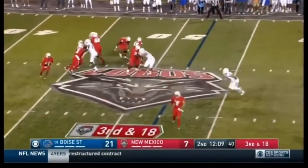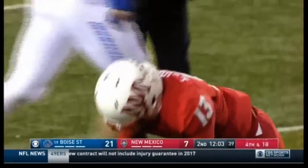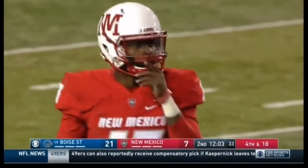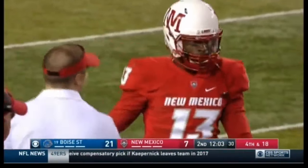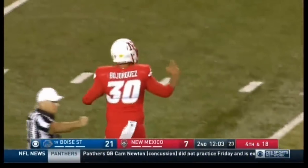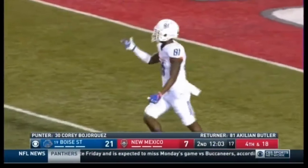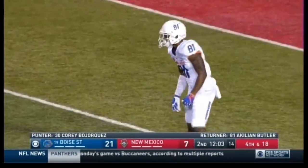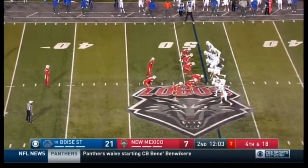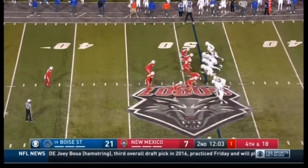Third and 18 — Jordan on the roll — pressured — forced to throw — incomplete, almost picked on the edge. Chancellor James, the safety, had a chance at the interception. And here's where we remind you that Jordan is playing every snap because Apodaca, the senior quarterback who throws it more, is out with a collarbone injury — that really limits this offense. One of the things Apodaca brought was the ability to throw forward passes and keep defenses honest. With Jordan back there, Boise is able to load the box — this last series they finally seem to have found the secret to get some stops, combined with the Lobos' miscues.